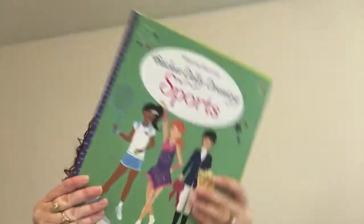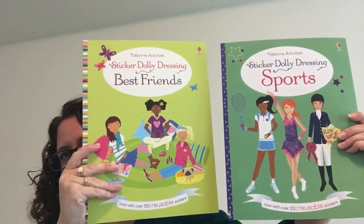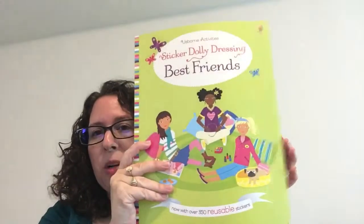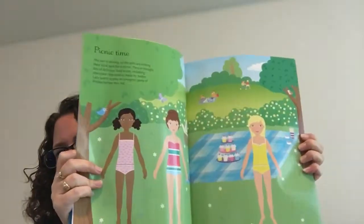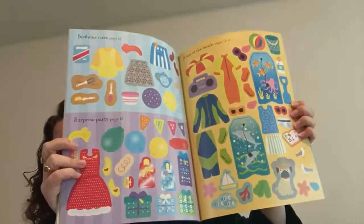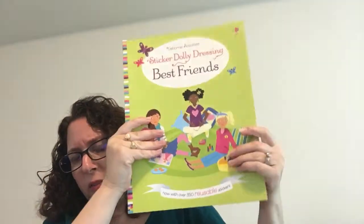We also carry sticker dolly books — mini ones for $8.99 and large ones for $9.99. I love these because they remind me of paper dolls but they're stickers. They've got little scenes and you can dress up your sticker dollies. We've got sports, different seasons, and if your kid is into fashion, they've also got police, World War I, and all kinds of subjects.